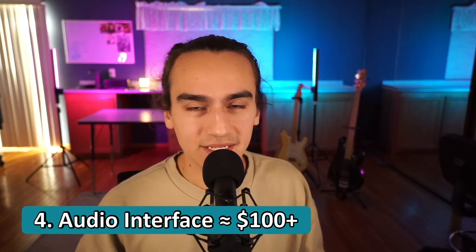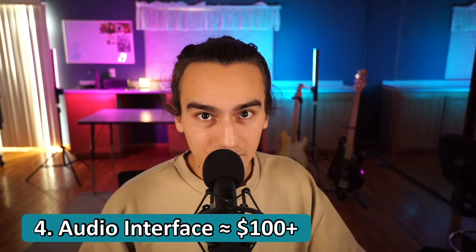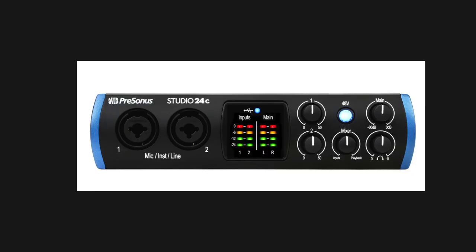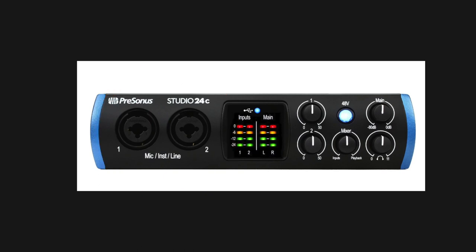Number four: audio interface, running around $100. This is necessary if you're using an XLR microphone or if you want to eventually use studio monitors. It goes in between your mic and your computer and converts the audio signal into digital signal your computer can understand. And if your computer is sending music to speakers, it converts it from digital back to audio. I didn't go with the popular choice — the Focusrite Scarlett — because I think there are better options. I'd recommend the PreSonus Studio. What you're looking for is anything with two input lines — mic or instrument — and an LED gain monitor so you know if you're clipping going into the computer.